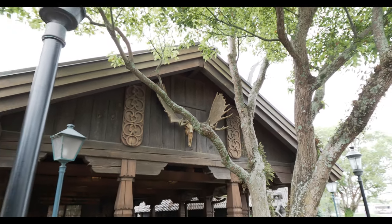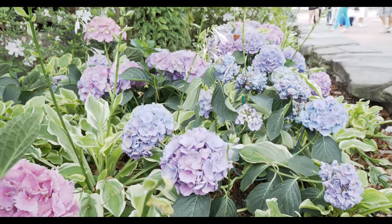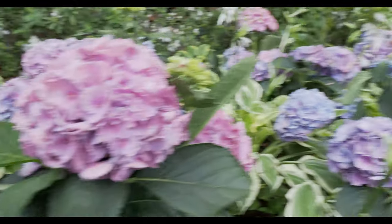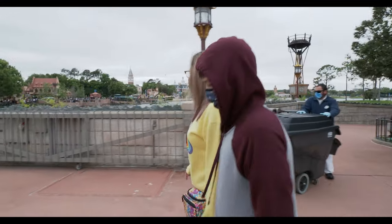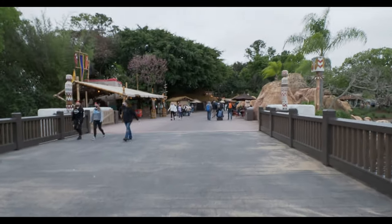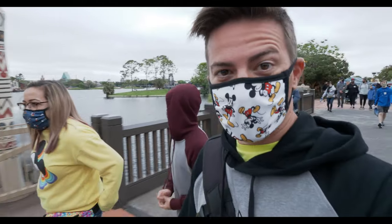And that moose head can only mean one thing — we are in Norway. It is the Flower and Garden Festival. That is so pretty. I do got to say, like some sections of Epcot, even though technically it is spring break — even though we're wearing hoodies — it's kind of chilly. But look at this: not even a whole lot of people. Look at all this space out here. This is like NASA. All the space.